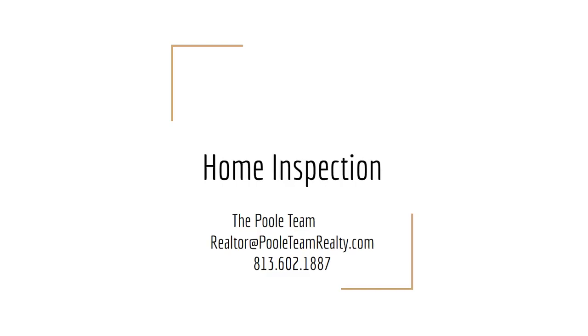Hi everyone, this is Ingrid Pool, Team Leader with the Pool Team, and this is your introduction to what is a home inspection.